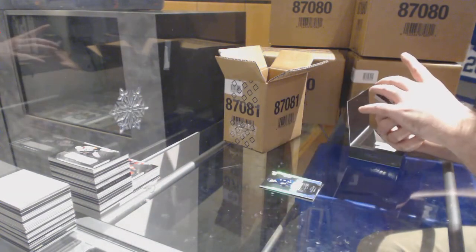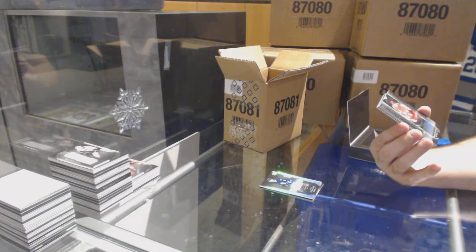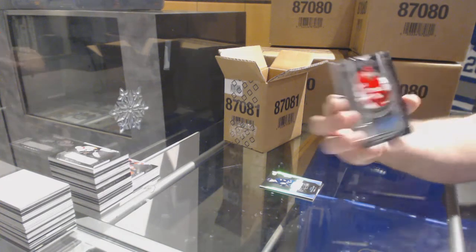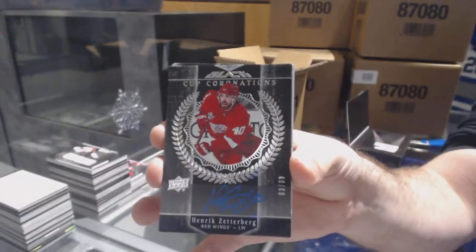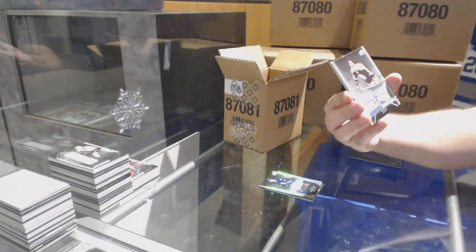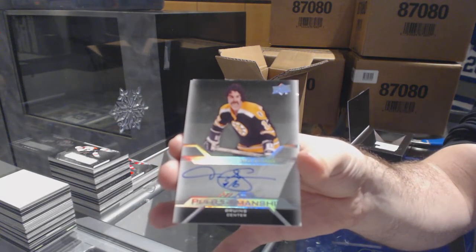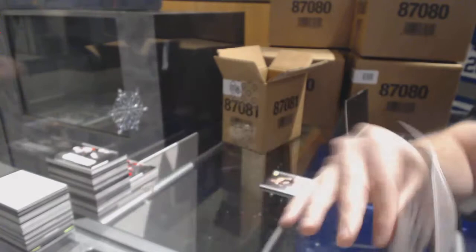For the Red Wings, this one says 16-17 on the back — I thought this was last year's design. Number $2.99, Cup Coronations Auto, Henrik Zetterberg. It says 16-17 on the back, I don't know why. For the Boston Bruins, Pro Penmanship, Derek Sanderson. And for the Coyotes, Dylan Strome.